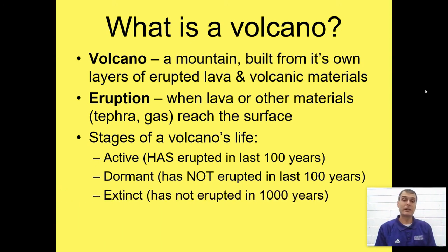An extinct volcano is one that has not erupted in over 1,000 years. It doesn't mean that an extinct volcano will not erupt again — it's just been a while since it has. Those are the different stages of a volcano.